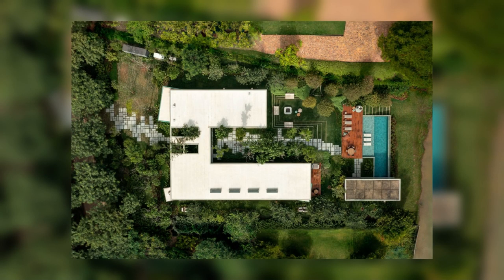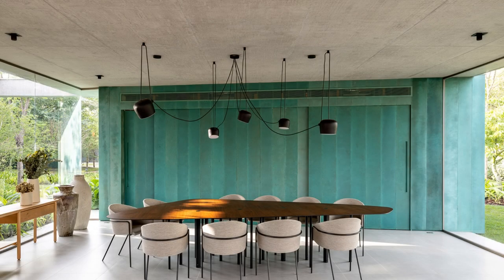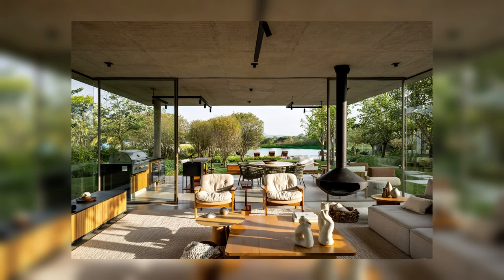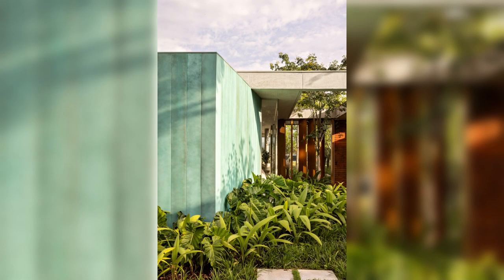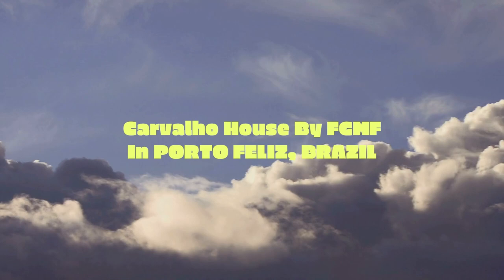Another element very present in the architectural composition is the MLC wooden brises, which provide both solar control where necessary and privacy to the external area. The office is responsible for the architectural design as well as the interior details. The house is strongly connected to the gardens, designed by landscapist Alex Hanazaki.